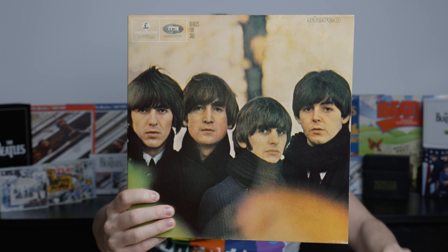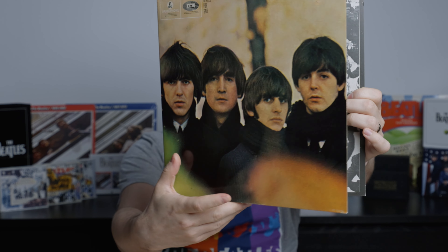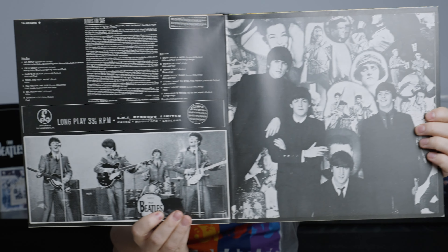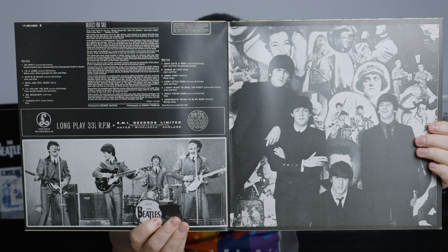I don't have any of the early pressings from the 60s or 70s, but what I do have is this 1980 pressing from the Netherlands, which was part of the BC-13 box I shared on the channel, and this is kind of the oldest item in the collection. As you can see, it's a pretty basic reproduction of the original, and this was the first Beatles album and one of the earliest pop albums to be a gatefold — not something very often encountered in pop albums at the time.